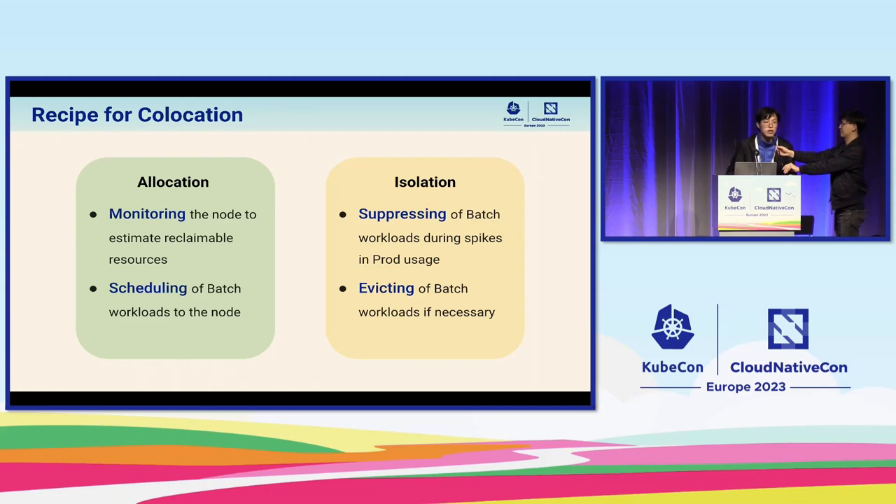Let's see how to achieve co-location. In my opinion, it can be divided into two parts. The first part is allocation, which defines how to allocate prod services and batch services in the cluster and what amounts should be scheduled for every node. To schedule correctly, we need to first monitor all nodes and calculate an estimation of resources, then we can do scheduling according to our strategies. The second important part is isolation, which has two components: suppression and eviction. Suppression means suppressing batch services in real time in case of any spike from prod services — used as a protection strategy to protect prod services in real time.